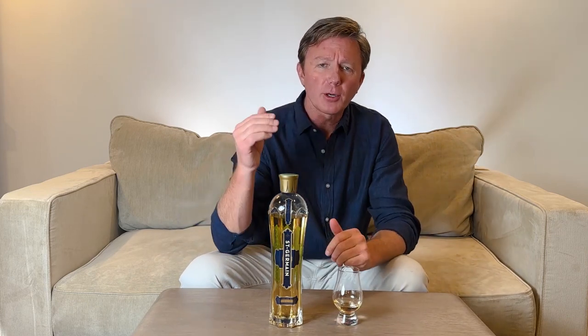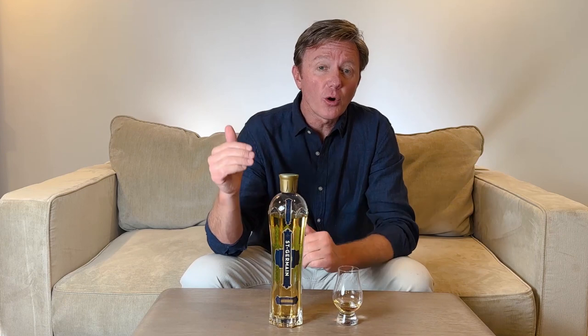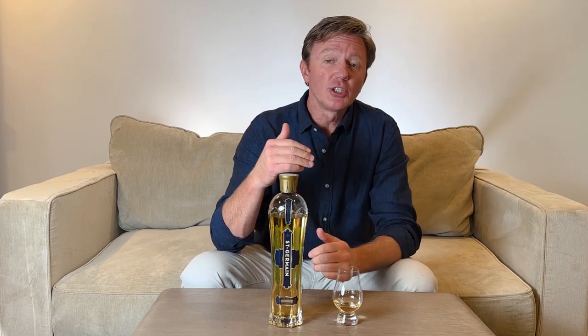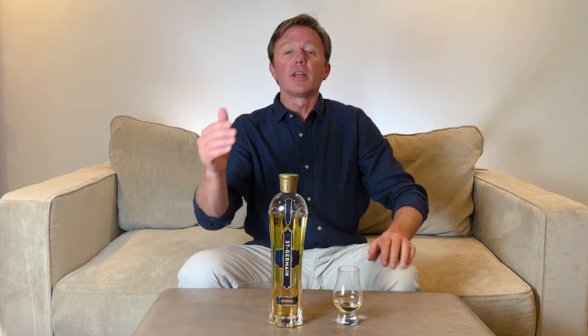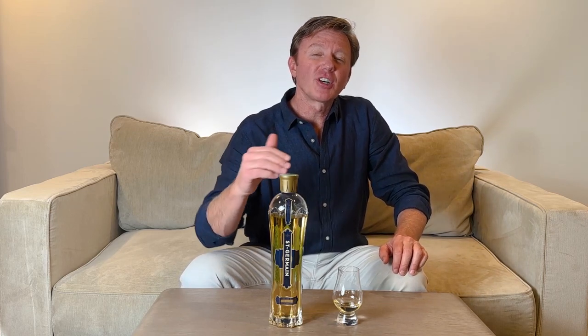The history and the process. This was created by Robert Cooper, a third generation distiller, the son of Norton Cooper who created some very popular spirit brands himself. It was launched in 2007, inspired by the Saint-Germain-des-Prés iconic quarter in Paris. Later that year it won best of show in the San Francisco World Spirits competition and the brand became popular instantly.